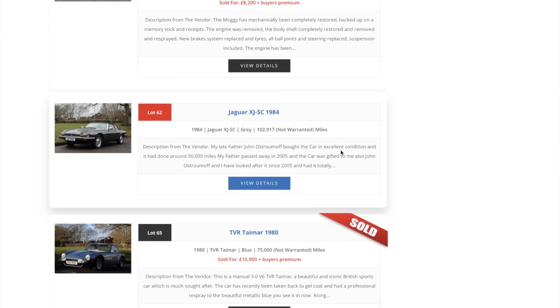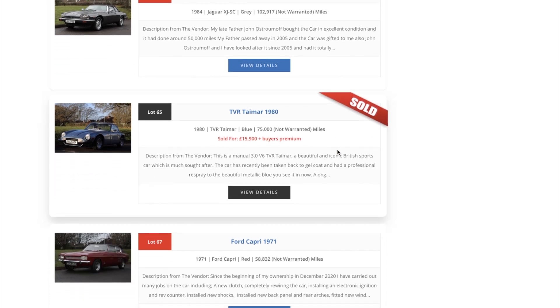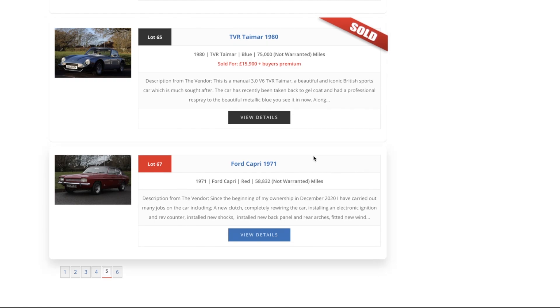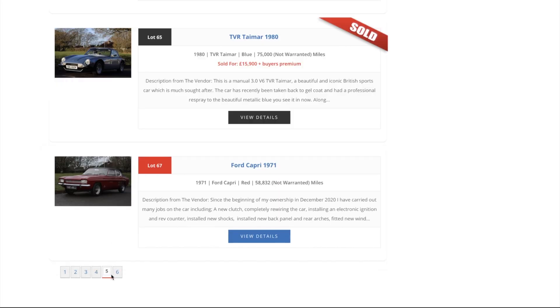The XJ SC 1984 doesn't look like it's gone — can't have reached its reserve. The TVR Tamar, which was next to the Aston Martin, went for £15,900 — good money. The Ford Capri 3000 GT had a lot of money spent on it but didn't quite reach the sale price by the looks of it.